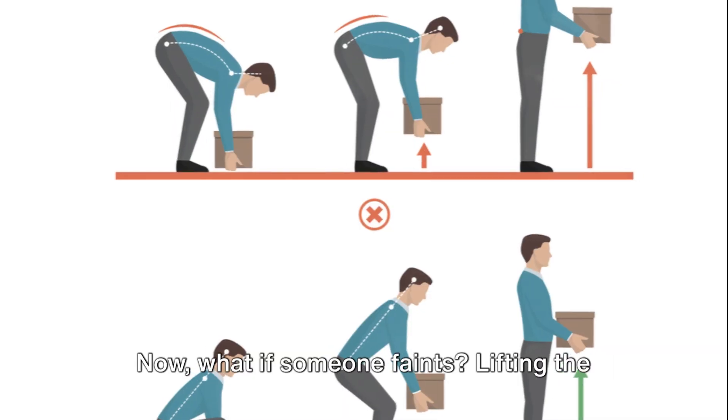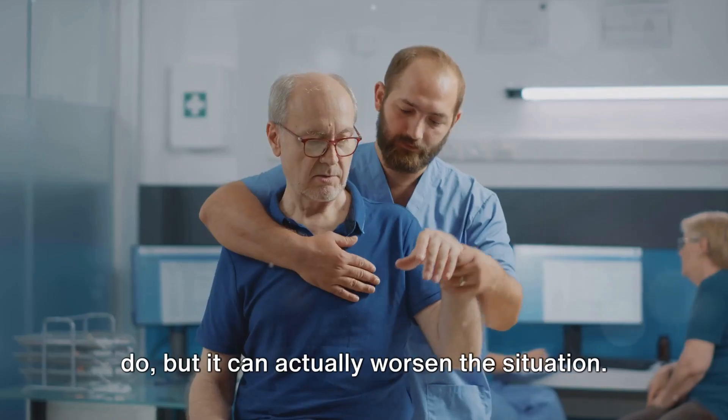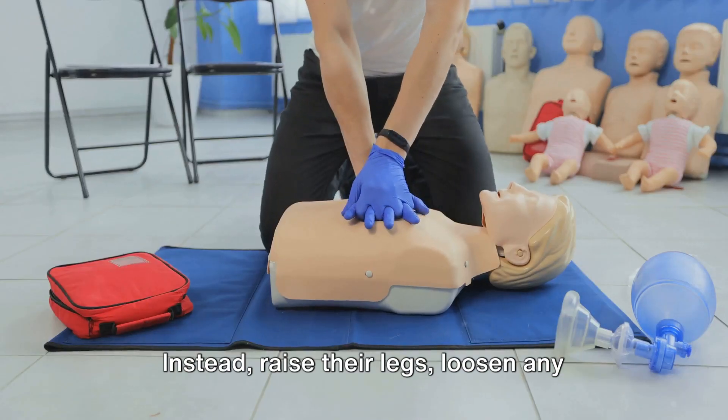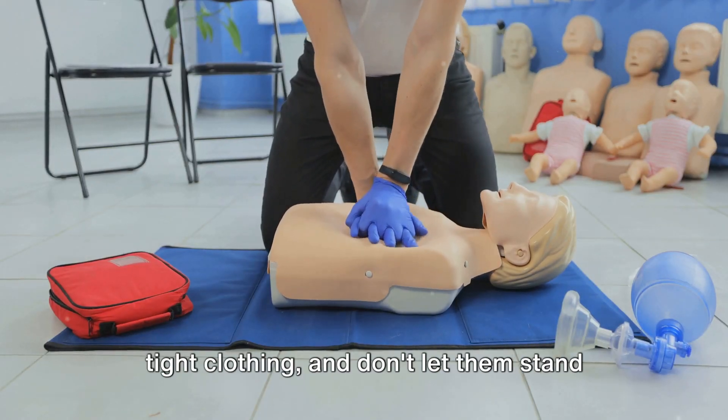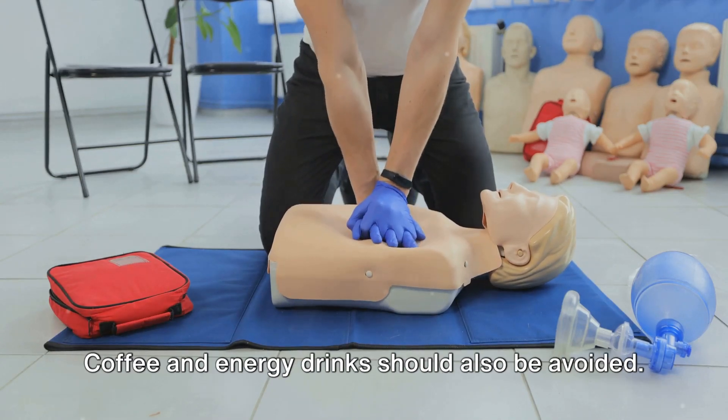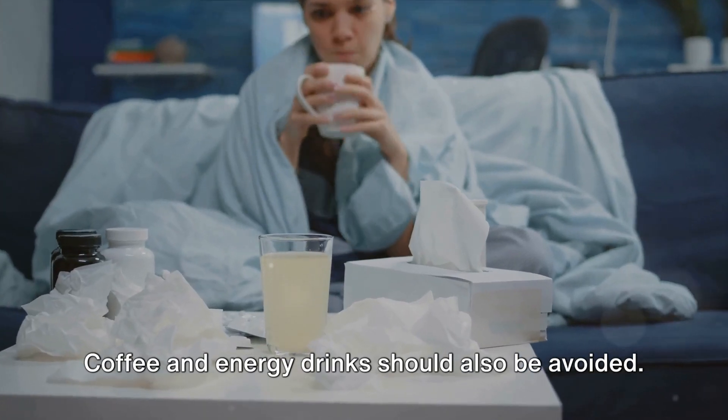Now what if someone faints? Lifting the person may seem like the right thing to do, but it can actually worsen the situation. Instead, raise their legs, loosen any tight clothing, and don't let them stand up immediately after regaining consciousness. Coffee and energy drinks should also be avoided.